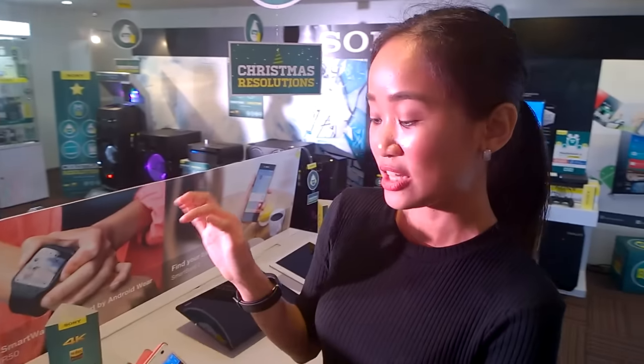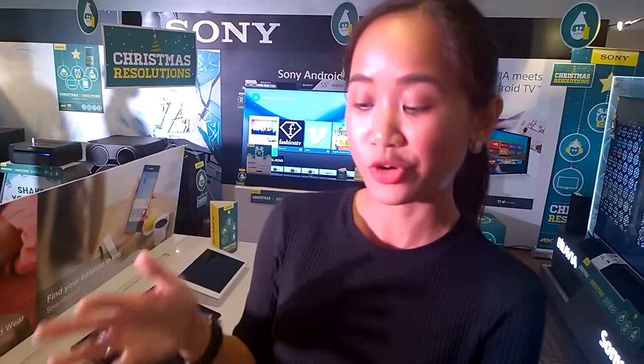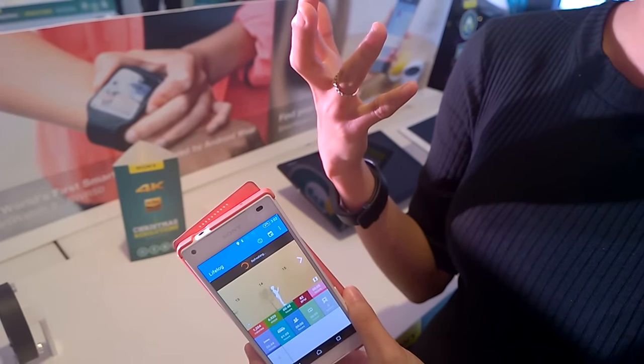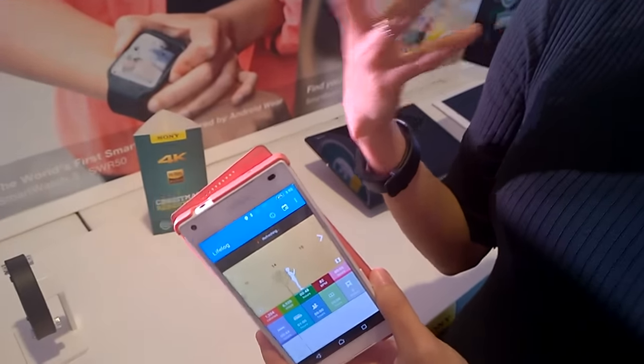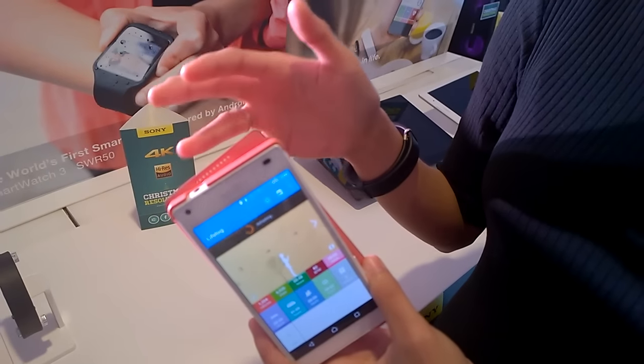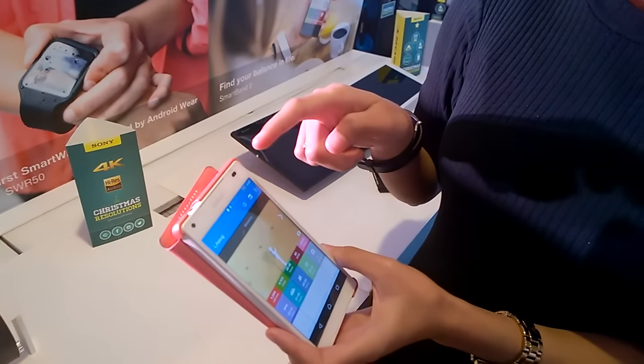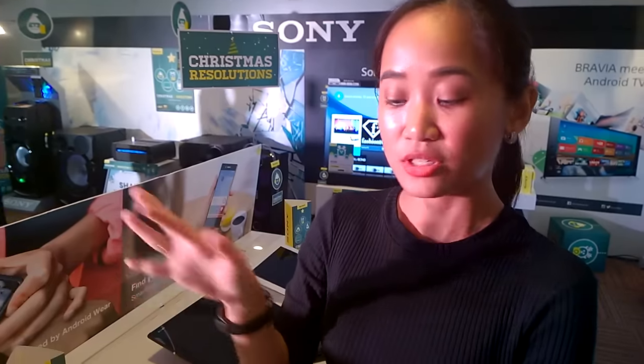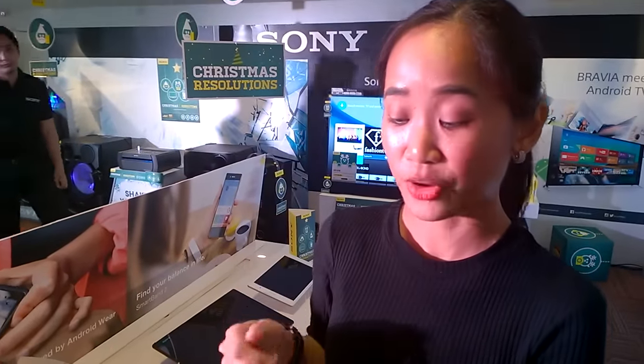Can it also give you notifications? What's nice about this is that you don't miss a call or an urgent text — you won't leave your phone behind. It actually vibrates whenever someone is calling or texting. So even if your phone is on silent, there is also an option where if you're 10 meters away from the phone, this will also vibrate. So you will be notified — you won't forget your phone when you're leaving the house.